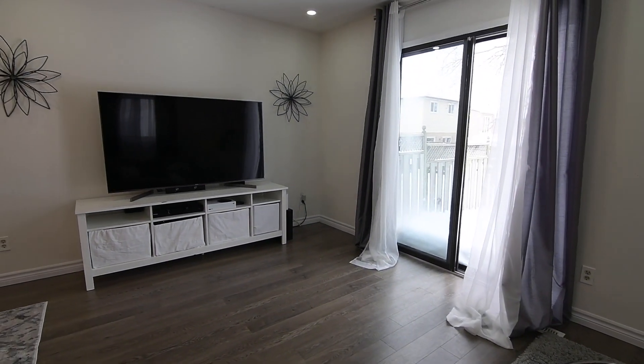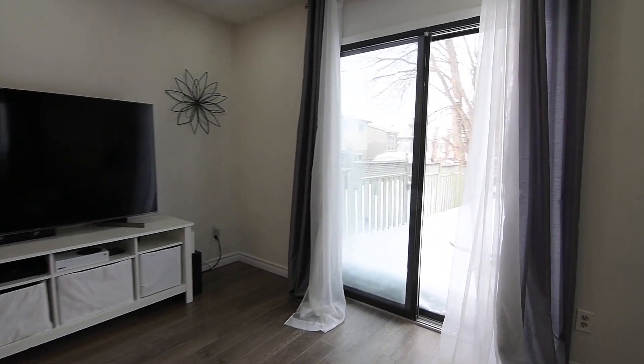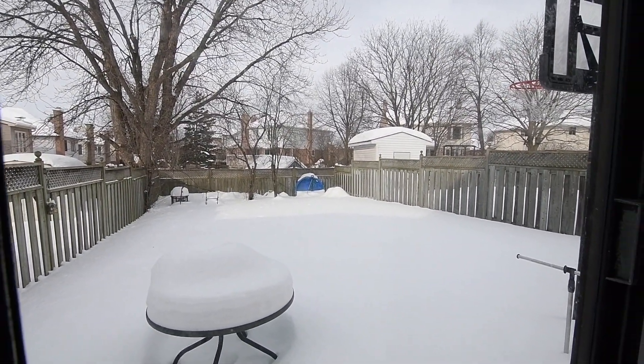And during the warm weather months, a sliding door walkout lets the entertaining spill outdoors into the west-facing backyard, which is quite large, fenced, and has ample space for play or for gardening as well.